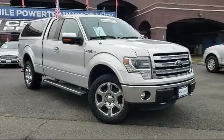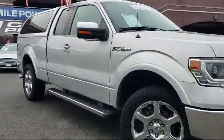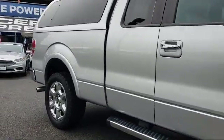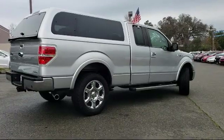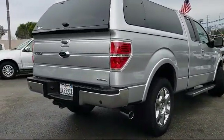It comes equipped with Sirius XM satellite radio, alloy wheels, heated front seats, leather-wrapped steering wheel, tire pressure monitoring system, keyless entry, air conditioning, traction control, fog lights, and a CD player, and has less than 75,000 miles on the odometer.